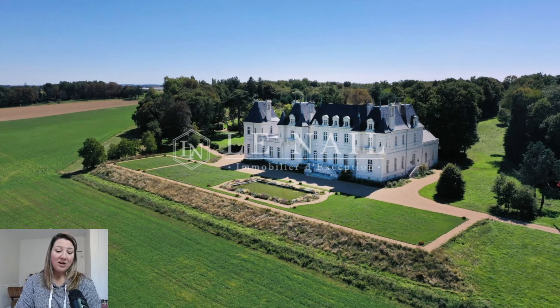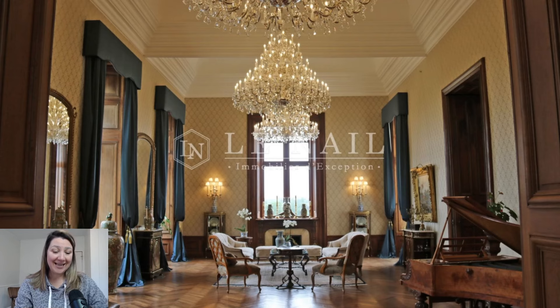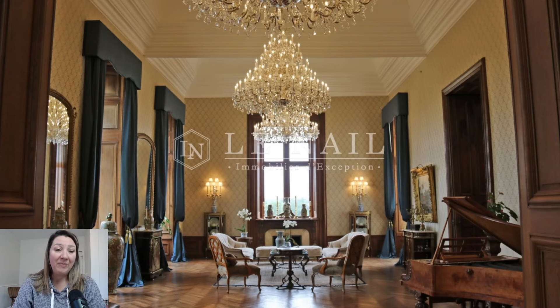This chateau is set on 24 acres, with gardens, ponds, vegetable gardens, and wooded space. There's quite a lot in front of it, and smack dab in the middle of it all is this gorgeous chateau.